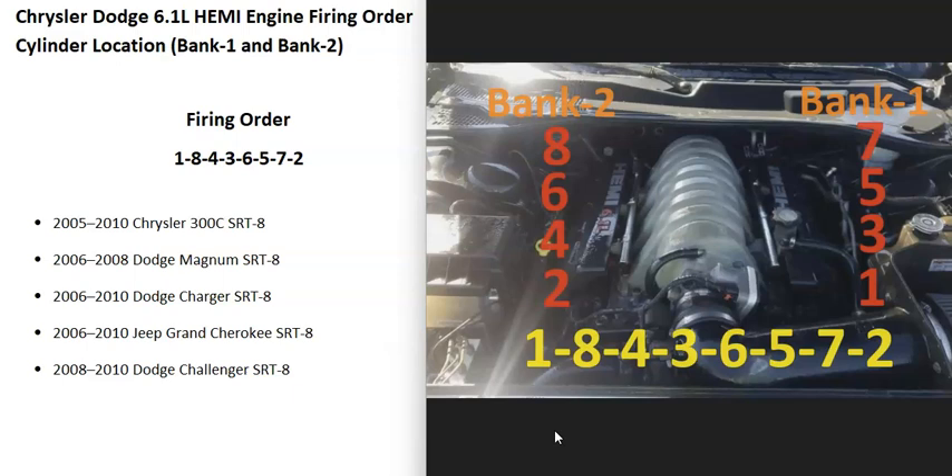The cylinder locations: when you open up the hood, on the right hand side is going to be cylinders one, three, five, and seven, and on the left is going to be two, four, six, eight. Bank one is going to be on the right hand side, or the driver's side of the engine, and bank two is going to be on the left hand side. If you ever need to know what side is bank one or bank two of an engine, just find the number one cylinder and that side is going to be bank one.